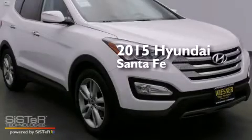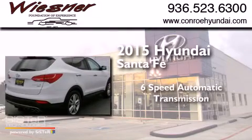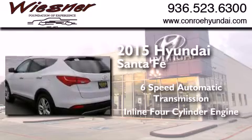This is a brand new 2015 Hyundai Santa Fe. This crossover has a 6-speed automatic transmission and an inline 4-cylinder engine.